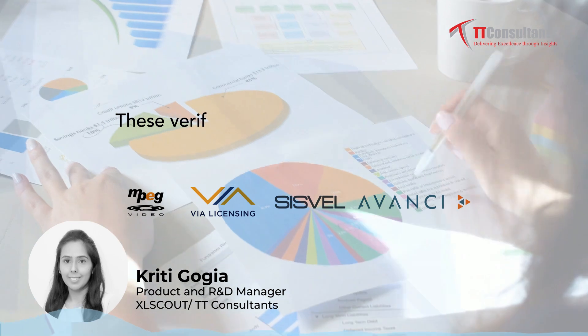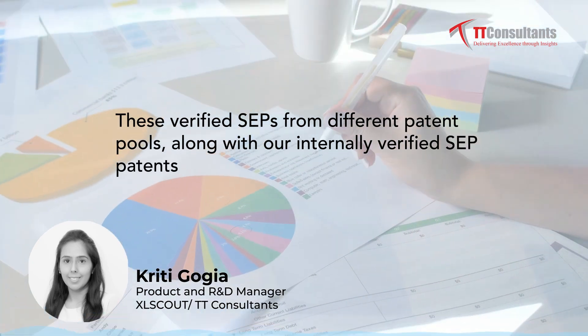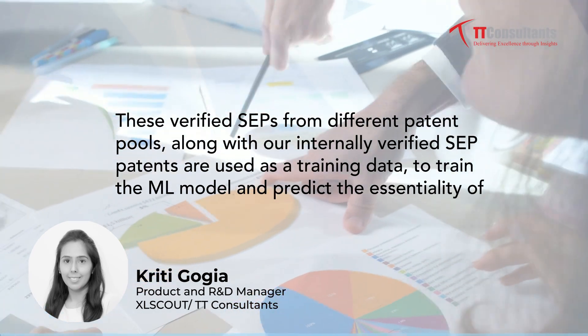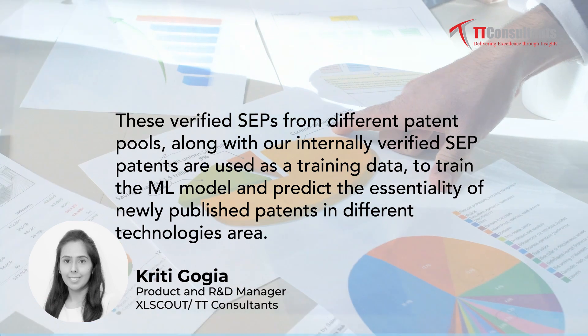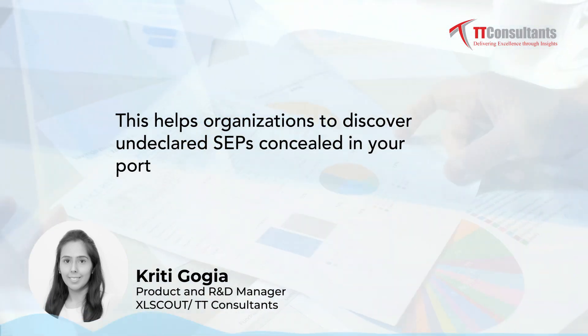These verified SEPs from different patent pools, along with our internally verified SEP patents, are used as training data to train an ML model and predict the essentiality of newly published patents in different technology areas. This helps organizations discover undeclared SEPs concealed in their portfolio.